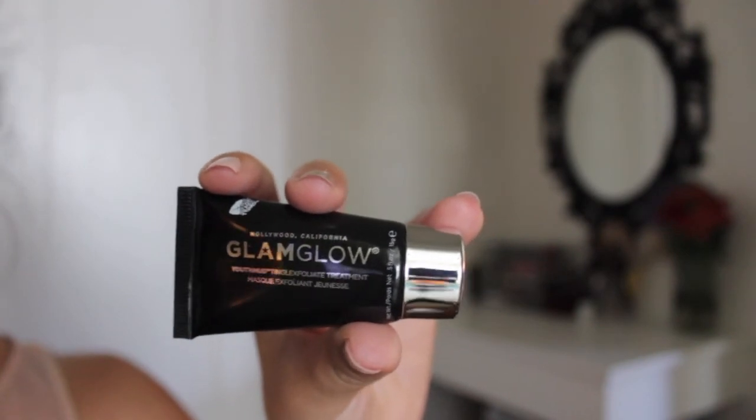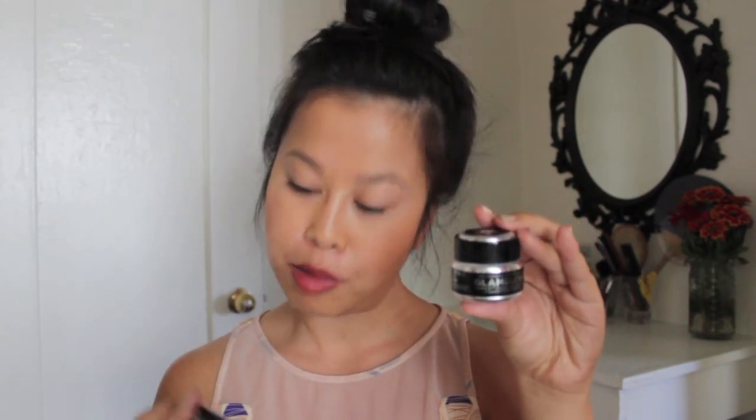There is a GlamGlow Youth Mud Tingle Exfoliate Treatment. This is a nice decent-sized sample. I'm kind of curious how the product compares to the mini one that I picked up from Sephora. I'll grab that and check. I'm back with the GlamGlow product that I purchased on my own during the Sephora VIB sale a few months ago — and it's actually the same amount of product because this is 0.5 fluid ounces and this is 0.5 fluid ounces.